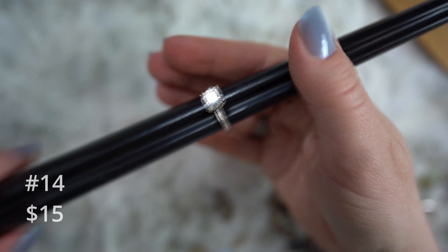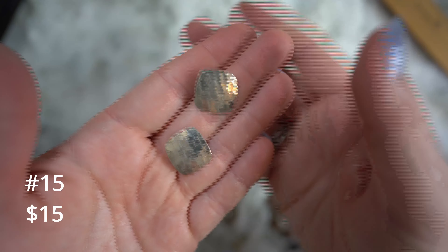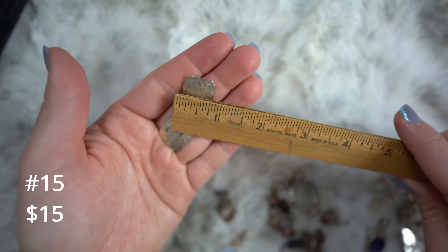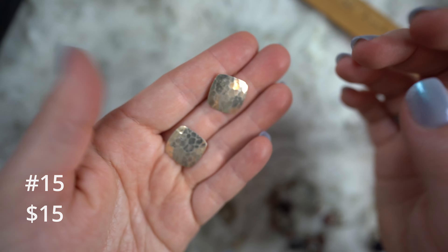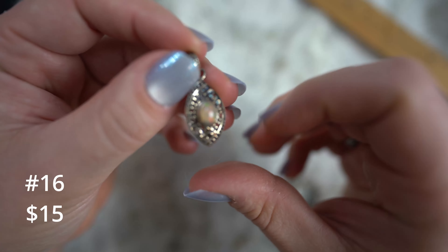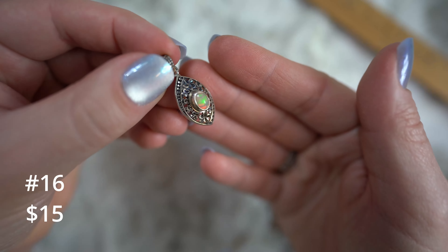Next up, a CZ ring for fifteen dollars. This thing is superb — I don't even know if it's ever been worn. It looks to be in pretty darn good shape. It has fantastic little pavé-set CZs on the sides as well as around that main CZ stone. I would say this is roughly a two-carat equivalent — so sparkly. This would be a great little engagement ring replacement if you're going somewhere you don't want to take something expensive. This one's just shy of a size eight.